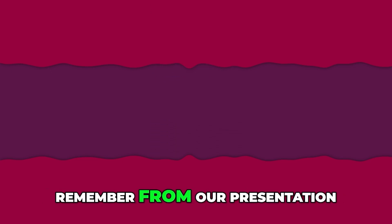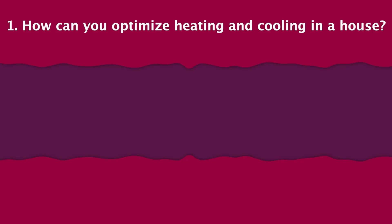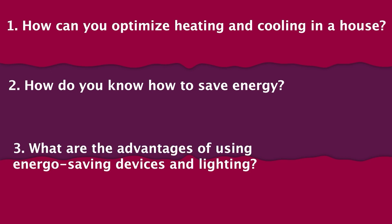Now it's time for a short quiz that will test what you remember from our presentation about saving energy. Get ready for three questions. Question 1: How can you optimize heating and cooling in a house? Question 2: How do you know how to save energy? Question 3: What are the advantages of using energy-saving devices and lighting?